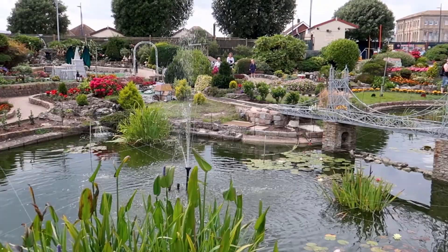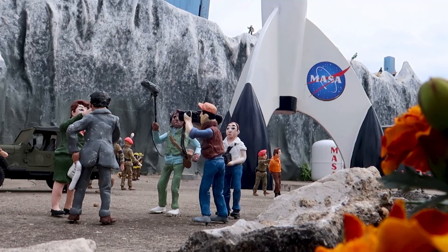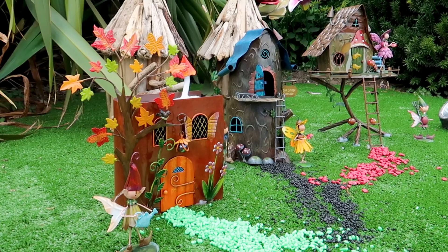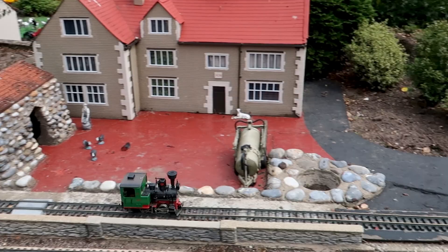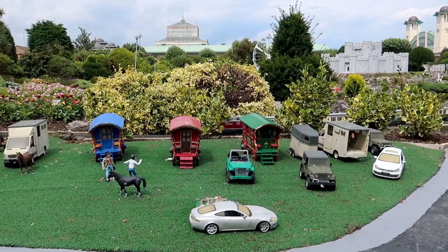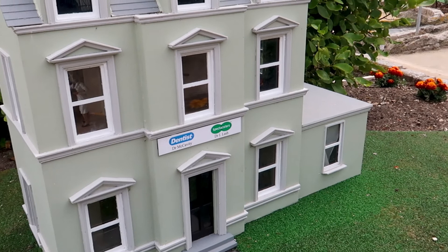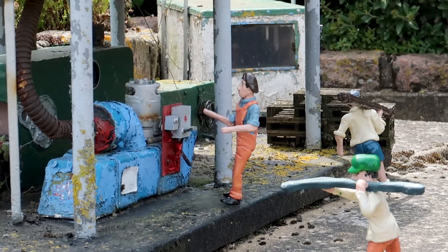We've come to Merivale Model Village and I'm actually really excited. You follow winding paths through a miniature world of characters and amusing scenes set in an award-winning landscape garden. Many of the scenes are even interactive. There are so many tiny little details that are easy to miss so take your time and look carefully. There are even some subtle jokes — some more wholesome than others. You could probably spend an hour or so wandering around the displays before you exit through the Penny Arcade.